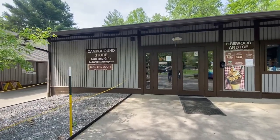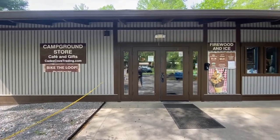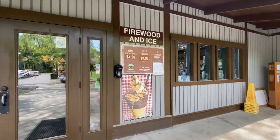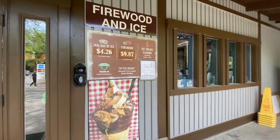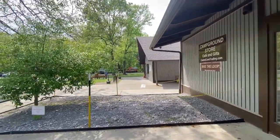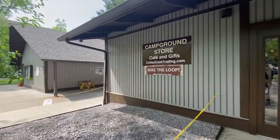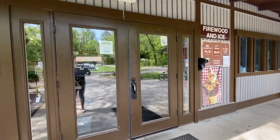We set up our campsite and came right over to the campground store. We need to get firewood. It is currently May 2022 and here are their prices for firewood and all of that. They also have ice cream and ice and souvenirs, vending machines, and I believe there's a bicycle rental over here. So you can also rent bikes and bike the loop. But yeah, we're going to go inside and grab that and I'll show you what's in here as well.